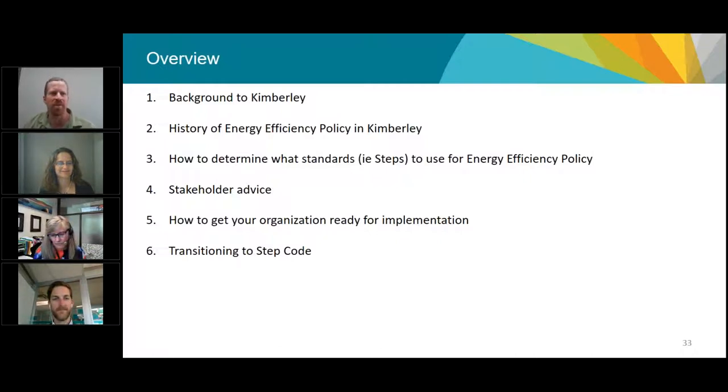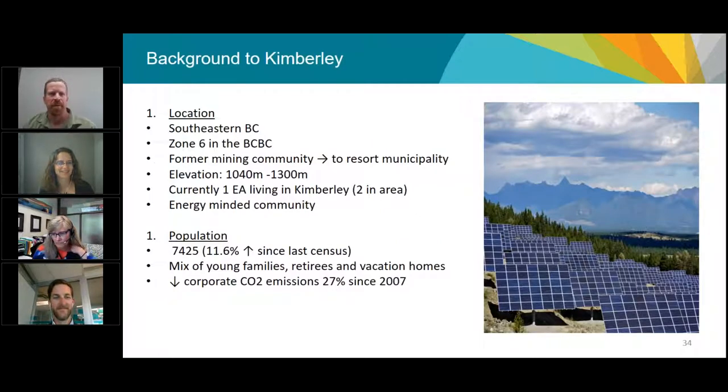Kimberley is in a different zone and very different size than North Vancouver — a much colder region in southeastern BC in the Kootenays. We're a very energy-minded community because the cost of energy and heating is very expensive for some of the leaky homes here. It's a smaller population of just over 7,000, though starting to grow. We're on target for a 33% emission reduction and are currently at 27%.